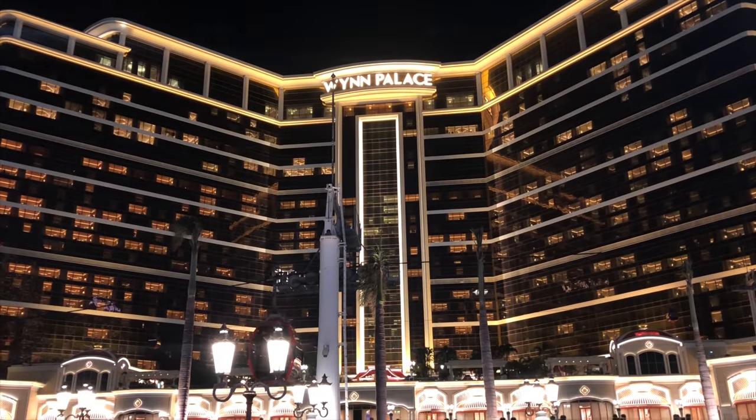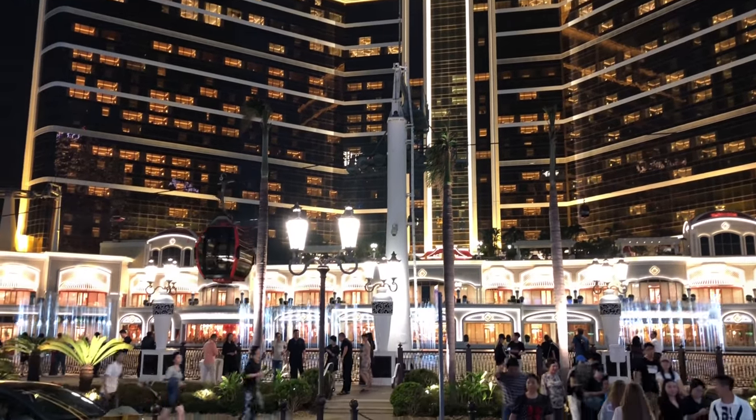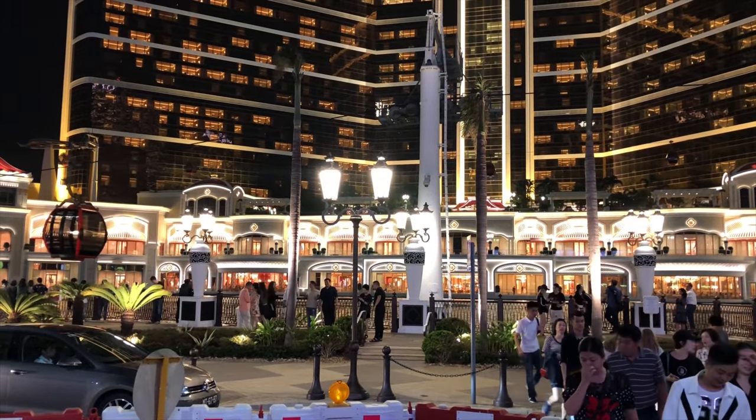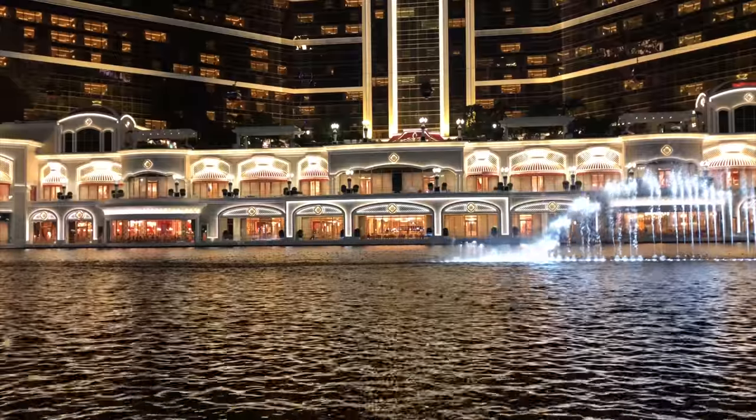The massive Wynn Palace plus it's free to use, and a very clever way to bring customers into the casino, the many restaurants, and the exclusive shopping arcade.